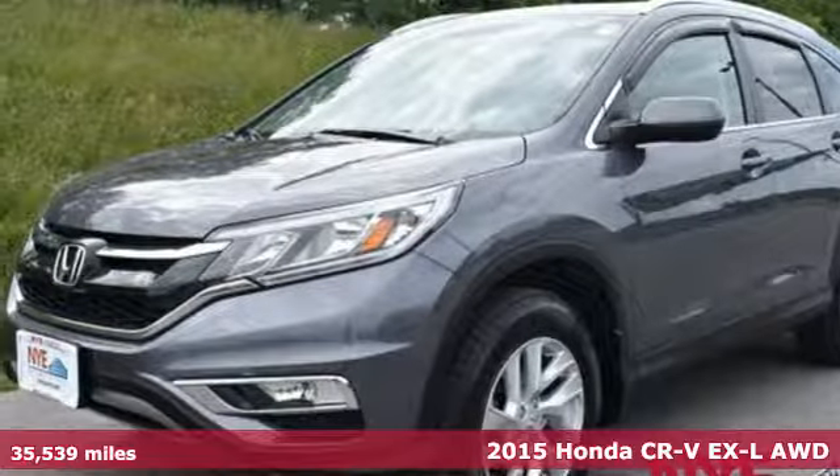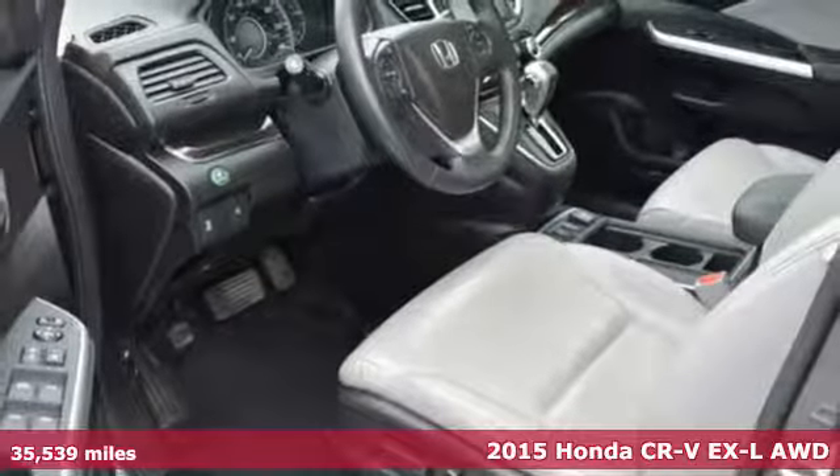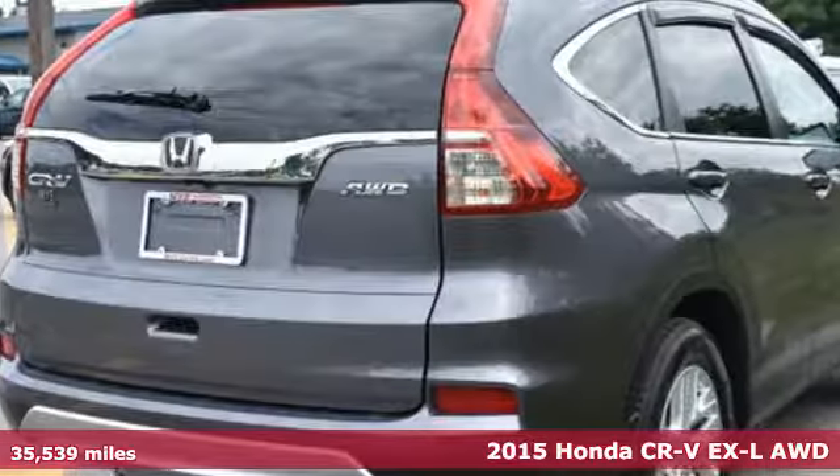It's a 2015 Honda CR-V. We all dream of capability without compromise. Embrace the reality with the CR-V.